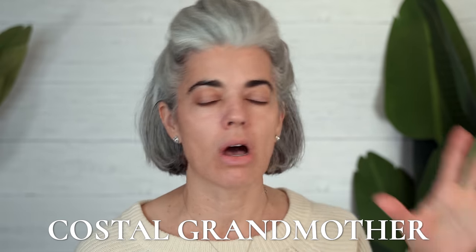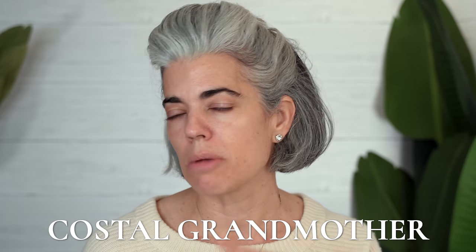Speaking of luxurious, coastal grandmother is a term that has been coined over on TikTok. It has gone everywhere — from news stations to blog posts, you name it. You've probably heard about it. But what really is a coastal grandmother? I'm going to be using the Caudalie Premier Cru serum to hydrate my skin. I love this serum — it soaks right in.